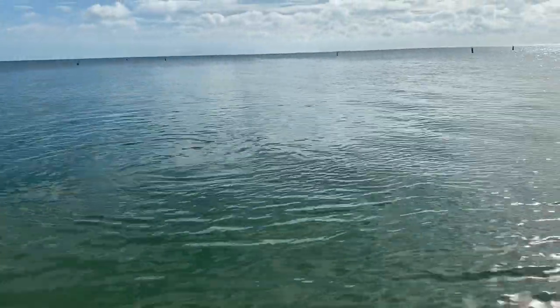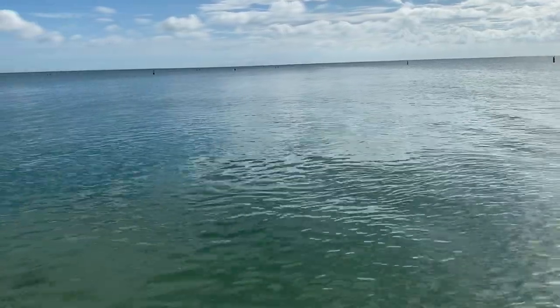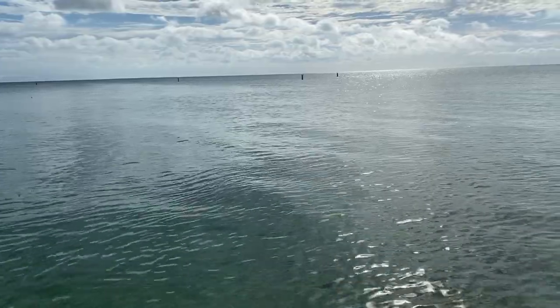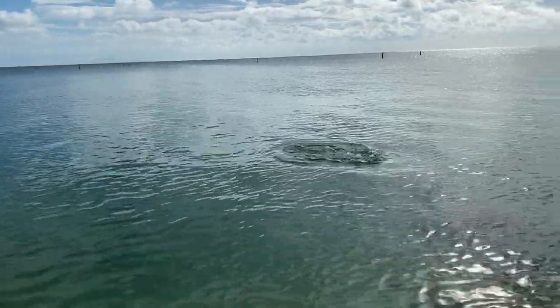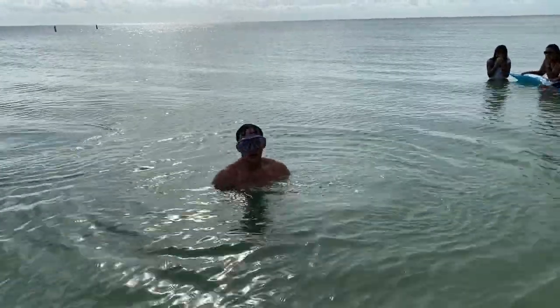Where's he at, folks? He's underwater with Sub Blue. Let's see... there he is! Thank you for the demo.